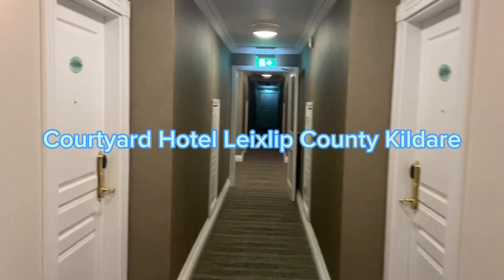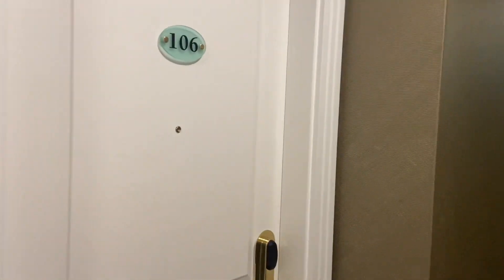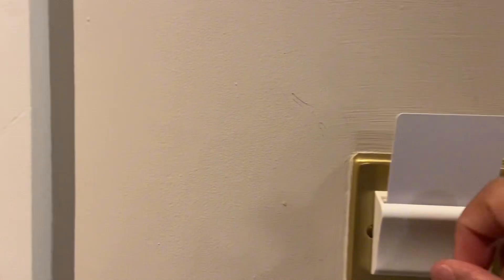So this is the hotel from Courtyard — this is the room. You have to put the card there to activate the power.